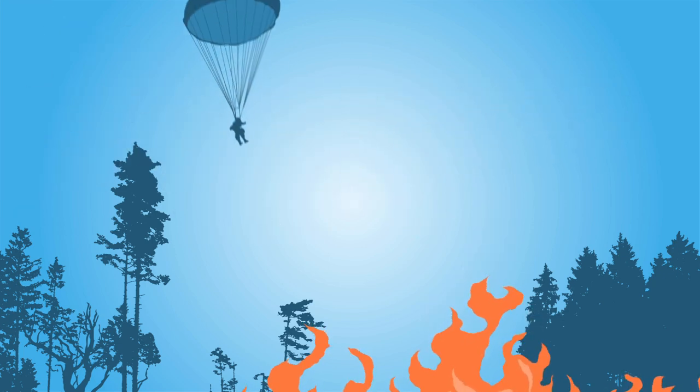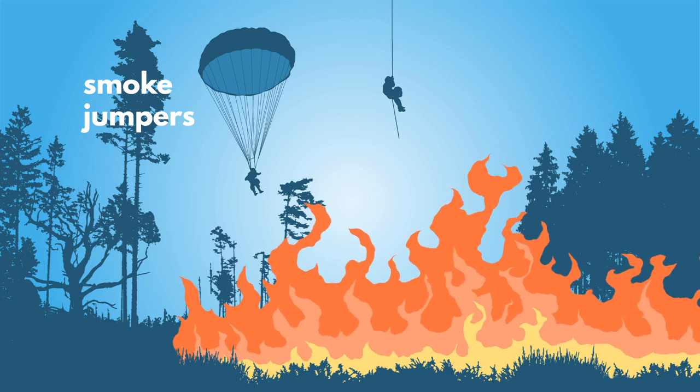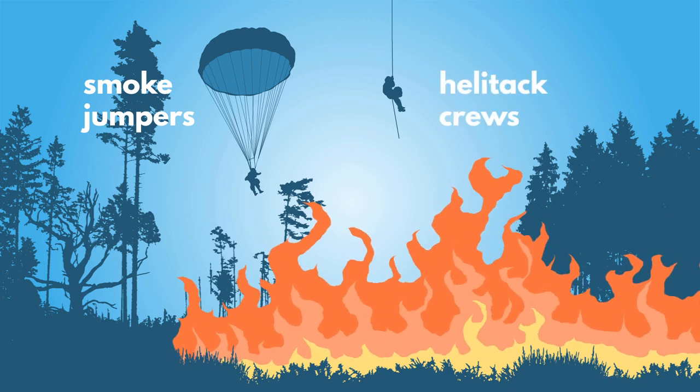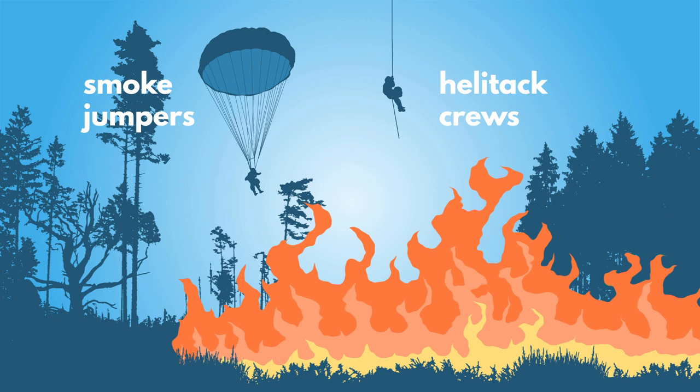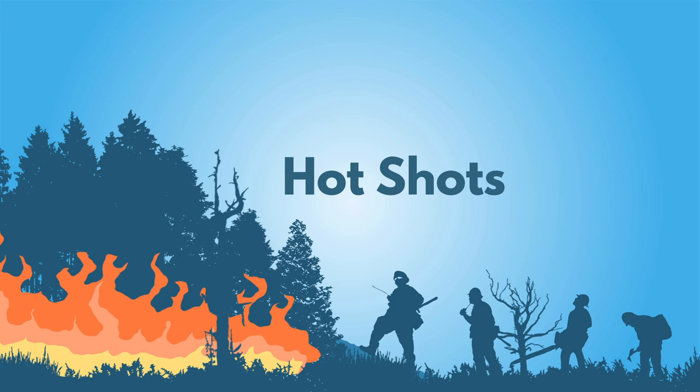Elite, super-fit firefighters arrive by air. Smoke jumpers parachute in. Hell attack crews repel down to combat fires in remote, hard-to-reach places. First to arrive by ground are usually the hot shots — assigned to the hottest parts of the fire.